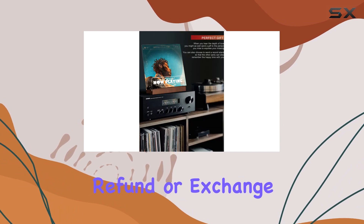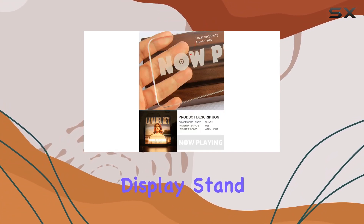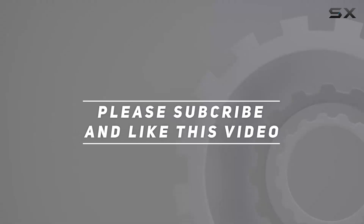Rest assured, Posvia stands behind its product, offering a full refund or exchange if you're not completely satisfied. Invest in this high-quality display stand and enjoy the timeless appeal of vinyl records for years to come. Check out the video description for updated pricing, and thank you for watching.